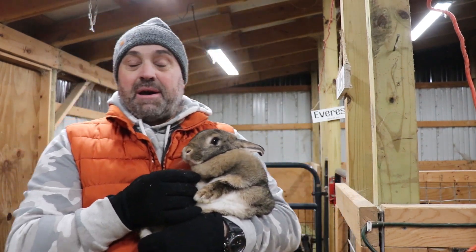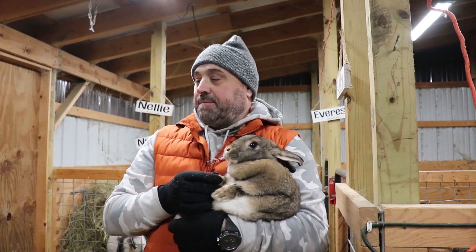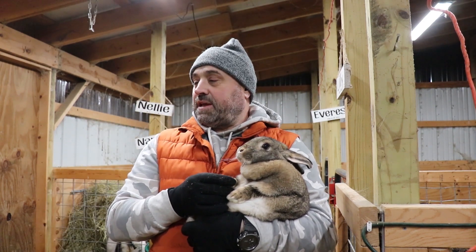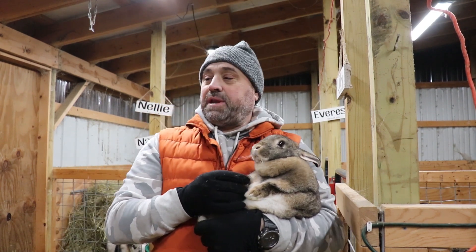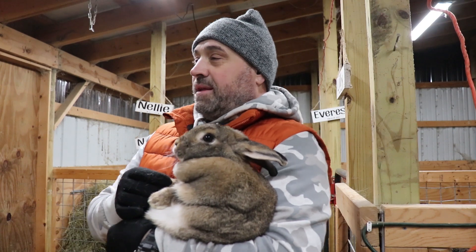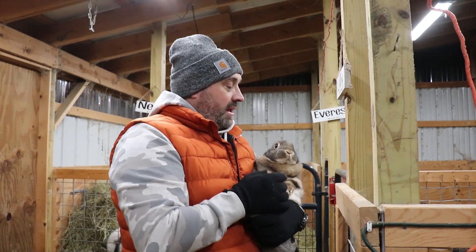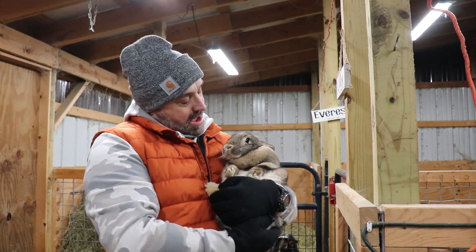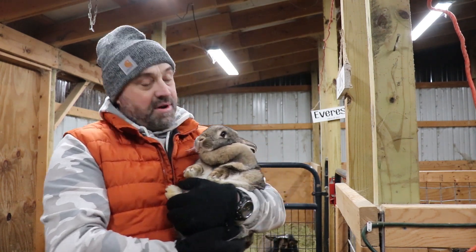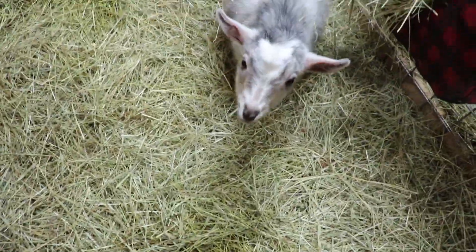We're excited about getting some calves this year. Dutch, you need to settle down there, buddy — he hates it when I put him in a new pen. I've got to get these guys' feet trimmed too. Putting her back in her cage — hi Luna!